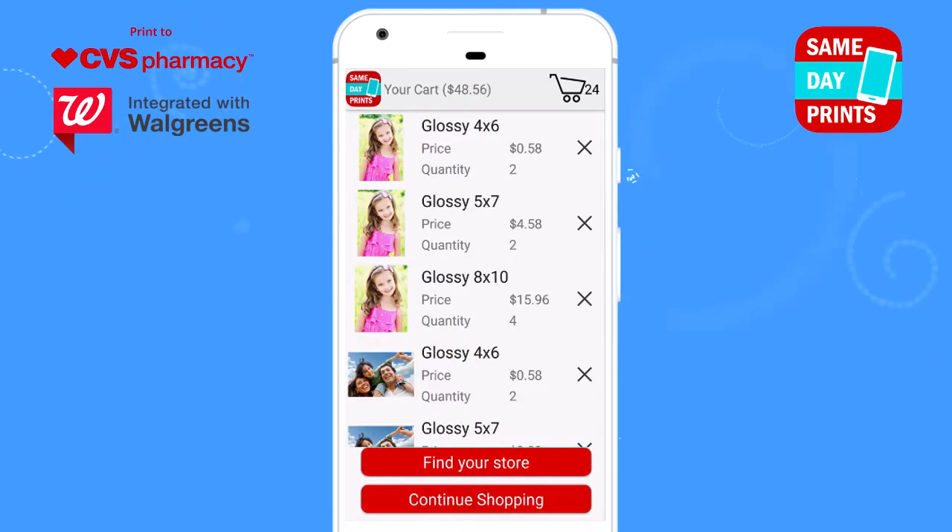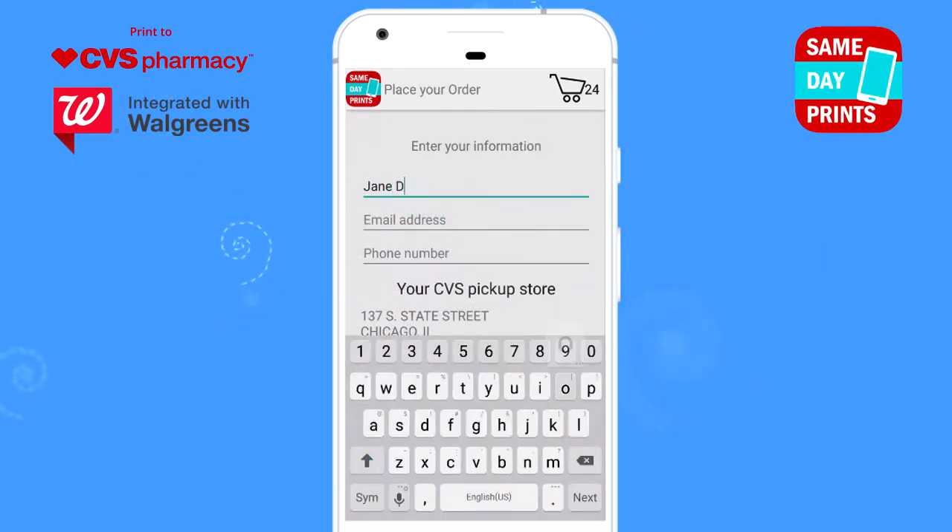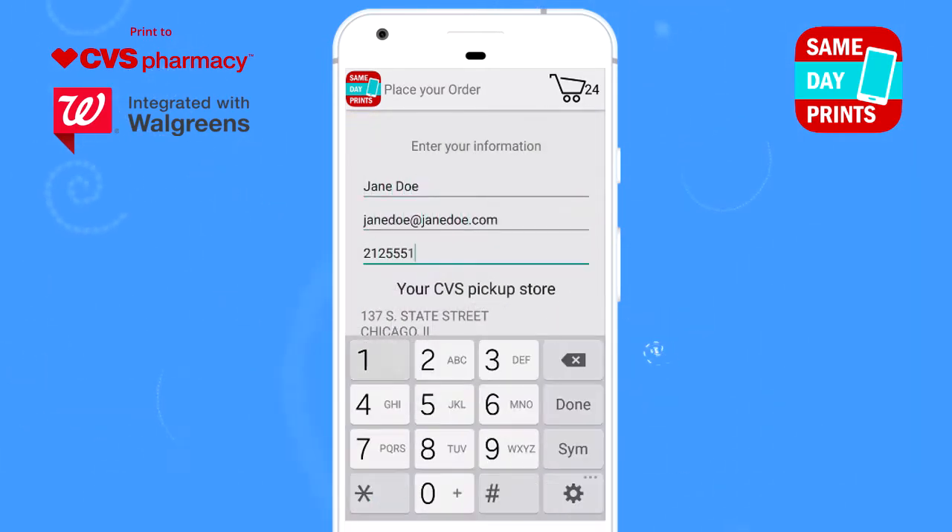Now tap Find Your Store and simply choose your local CVS store. Fill in the fields with your name, email, and phone number, then tap on Place Your Order.